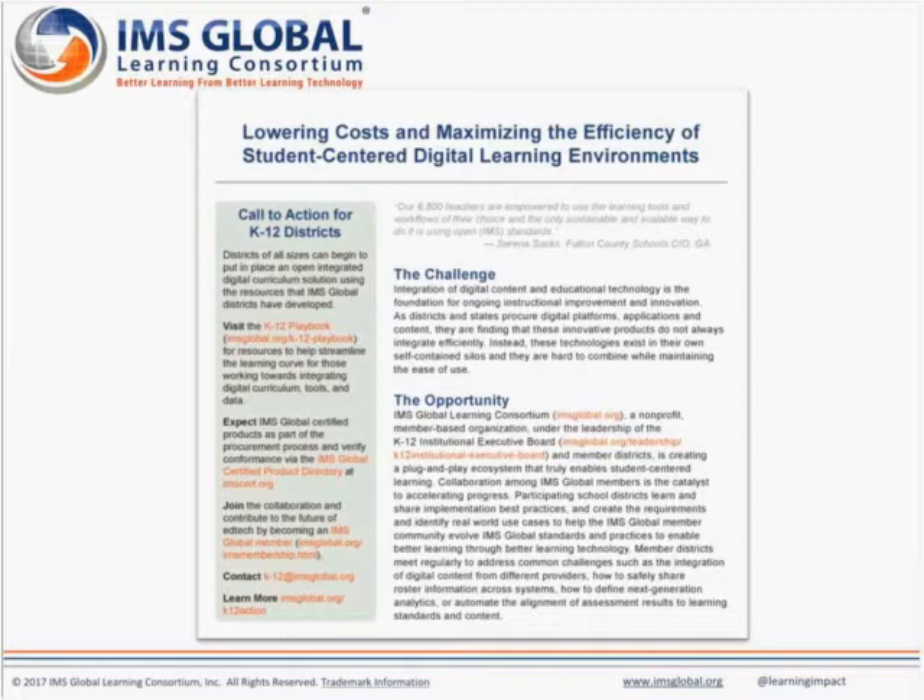We're coming to the top of the hour. If you attended today, we will follow up by sending a link to the resources from today's presentation along with the link to the recording and a short survey. We would appreciate your feedback.